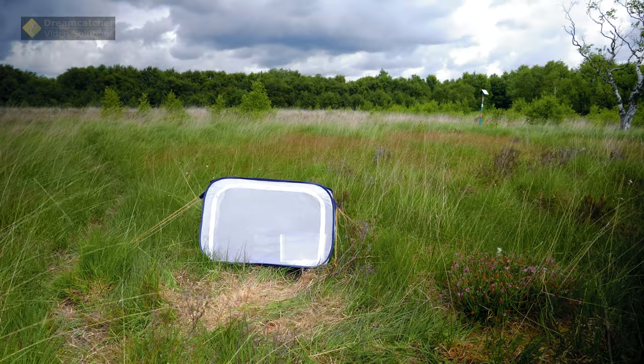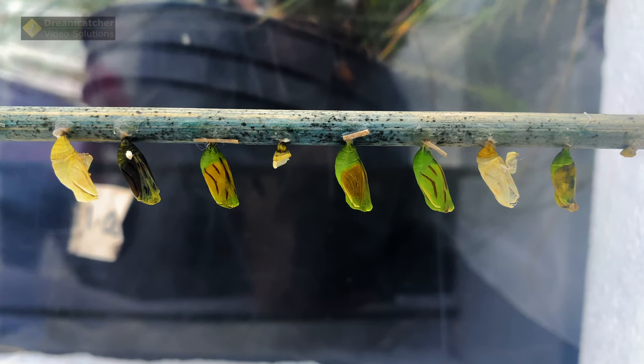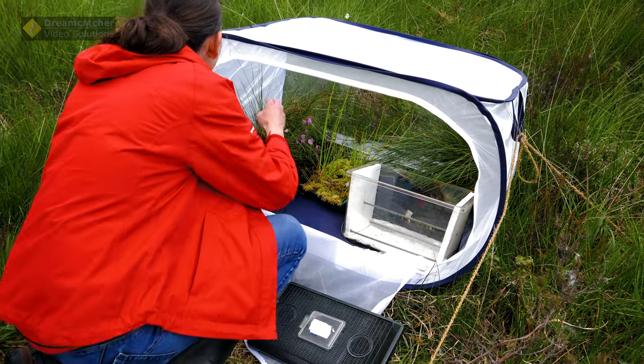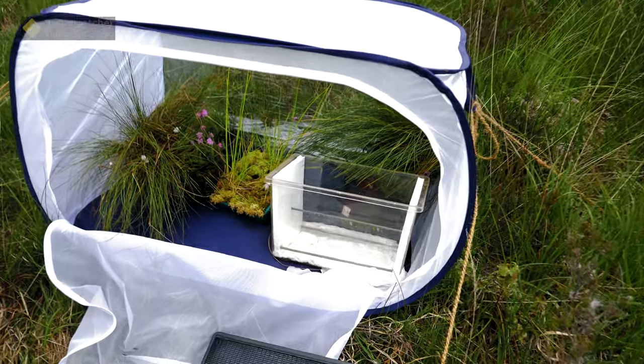The release enclosure is a specially created little tent into which we can put the large heath butterfly pupa that have been bred at Chester Zoo. Inside the enclosure we have all of the food plants and the plants that the butterflies really love and that they will need as soon as they emerge from their pupa.